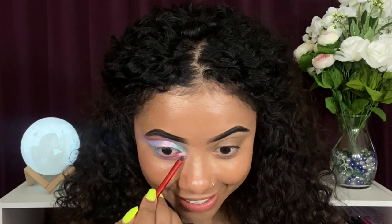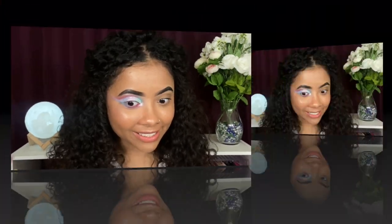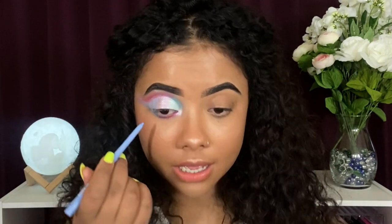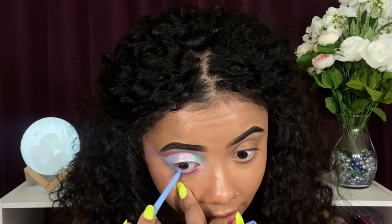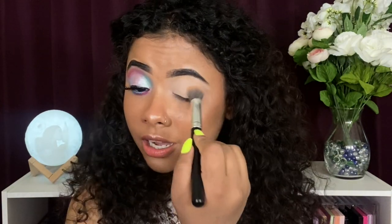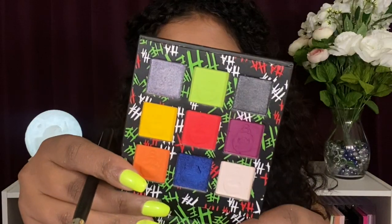Now I'm using a ColourPop cream liner in the shade Prince on my waterline — I recently got that in my mystery box and I love this color. Now popping on some lashes off camera. Moving on to the left eye with the Joker palette — I already primed it off camera. Starting with that burgundy shade and building from there. His evil face is embossed right in the pan — look how pretty that is.